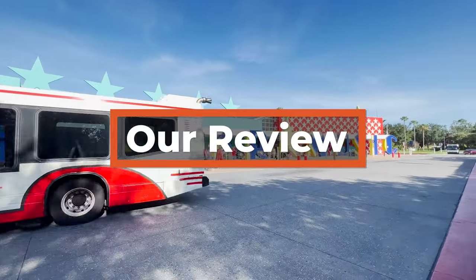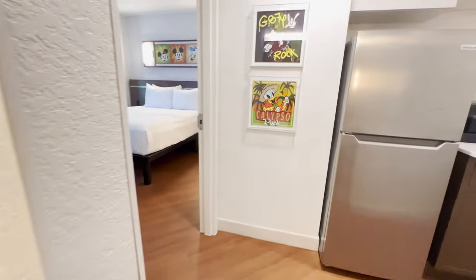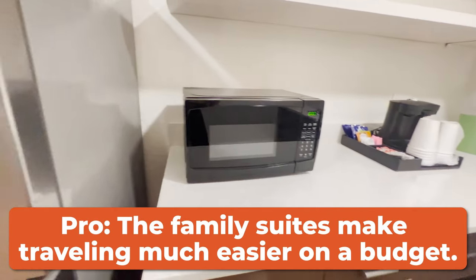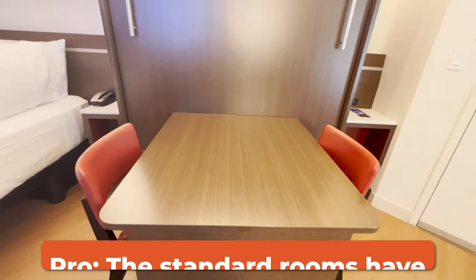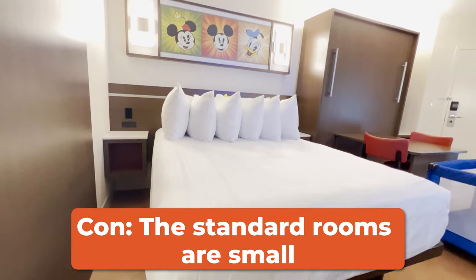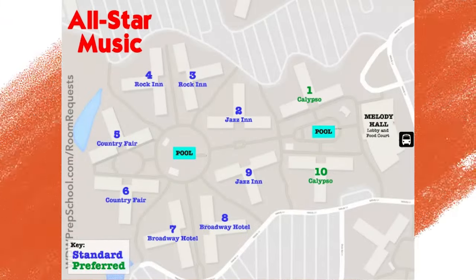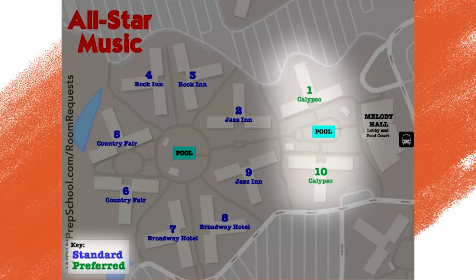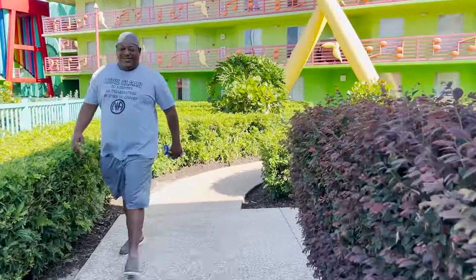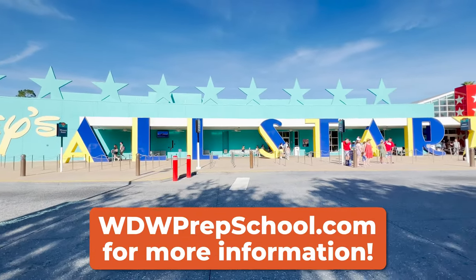We find All-Star Music Resort to be an affordable and fun, colorful option. We love that the family suites are available, especially for larger families who need the space or the amenities, and that the standard rooms have been refurbished to include the queen bed and that pull-down table bed. On the flip side, the standard rooms are small, so if you want more space, you may want to book elsewhere. The buses are sometimes shared between All-Star resorts, which can increase travel time. And the resort overall is very spread out with a very front-to-back layout, increasing the need for a preferred room to reduce walking. Overall, this resort seems best suited for families of five or six who want to do Disney World as affordably as possible.